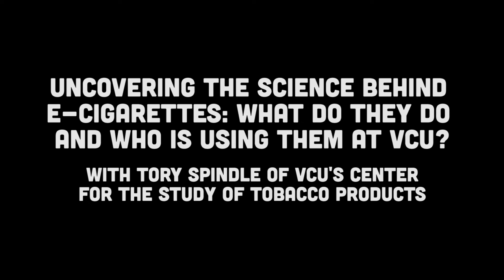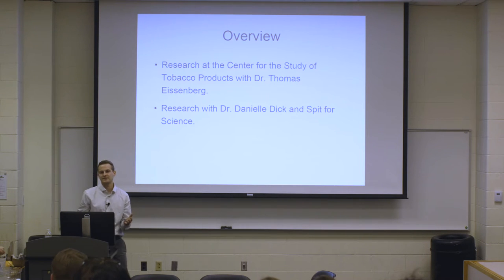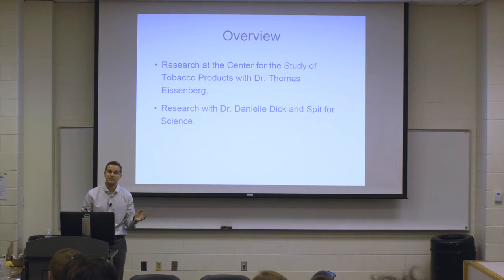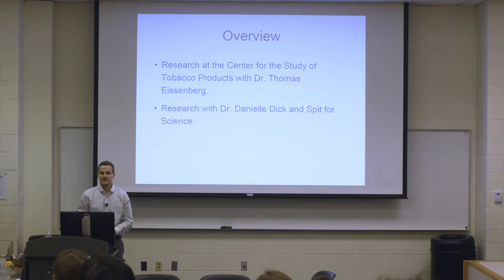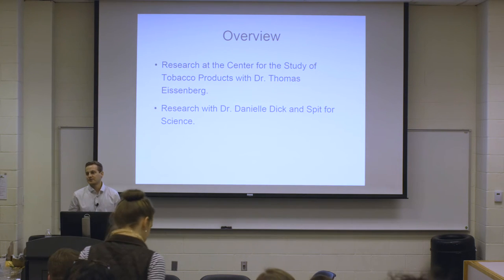As a quick overview, first I'll talk about my research with Dr. Thomas Eisenberg at the Center for the Study of Tobacco Products. This is my primary area of research, and essentially what we do is clinical lab studies on novel tobacco products like e-cigarettes, and we've also done water pipe or hookah studies. I'll talk about our methods and some of our most interesting findings, and then I'll talk about my secondary area of research with Danielle Dick and the Spit for Science dataset.